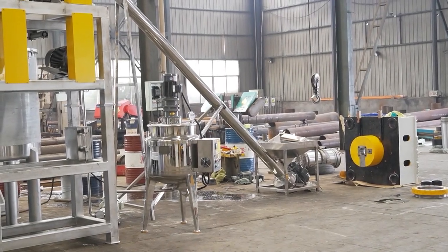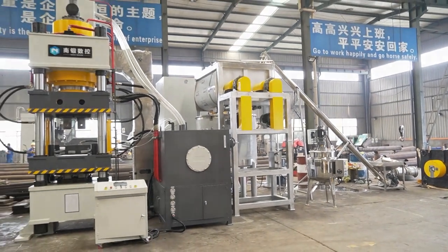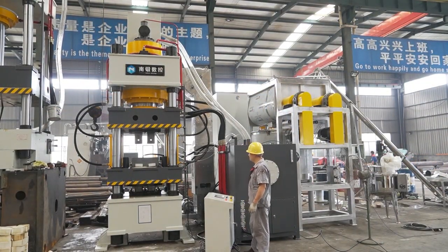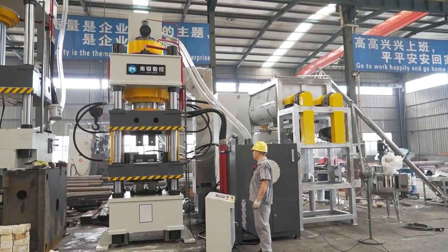Naden Machinery Manufacture Company Limited produces the Naden 630-ton pressure dual salt brick machine production line. The machine can press out two salt bricks at one time, with each brick weighing 3 to 5 kilograms.